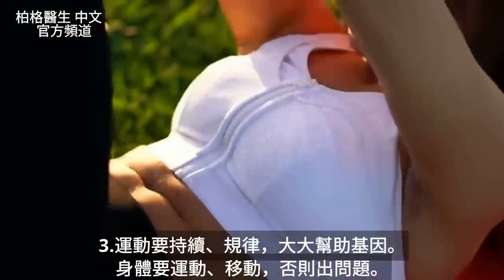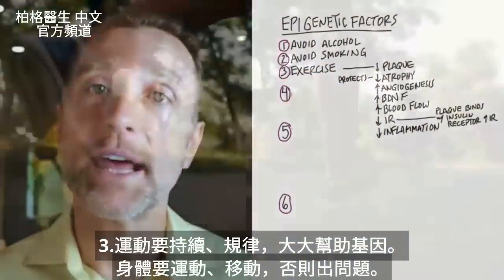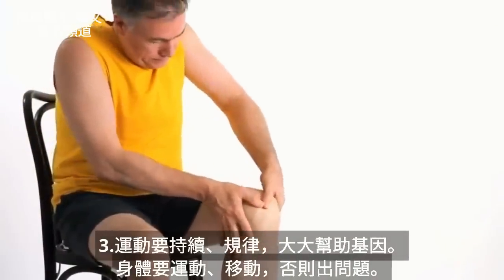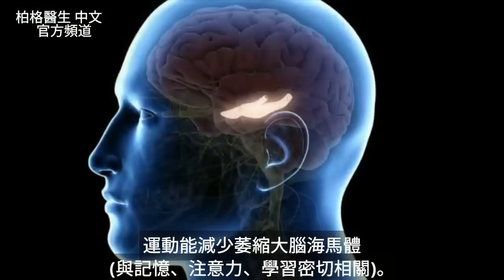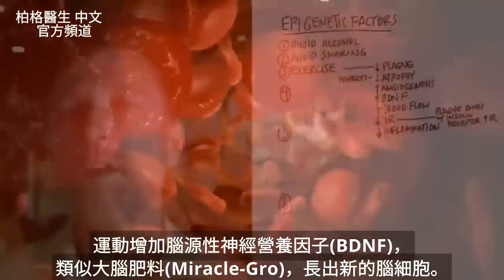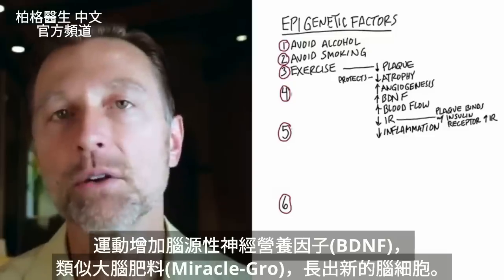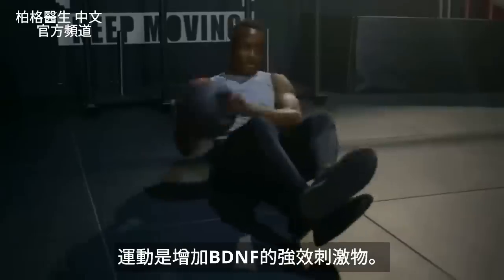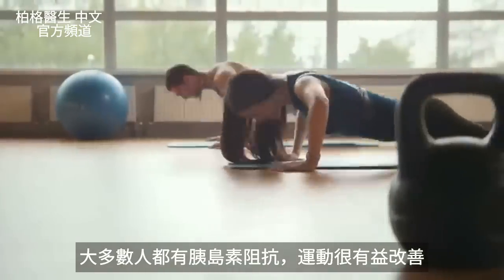Number three, exercise. Consistent, regular exercise has a significant effect on this gene and can greatly help you. Our bodies are designed to exercise and move. Exercise alone can help decrease atrophy of the hippocampus in your brain, which is intimately involved in memory, concentration, and learning. Exercise increases blood flow to the brain directly. It also increases something called BDNF — brain-derived neurotrophic factor — which is similar to Miracle-Gro for your brain. It helps you grow new brain cells, and exercise is a potent stimulus to increase BDNF.